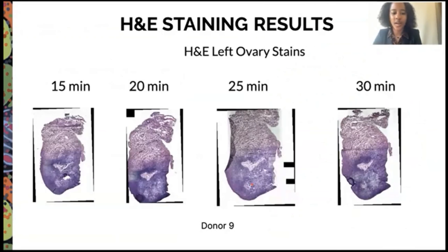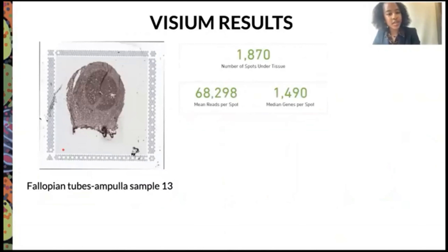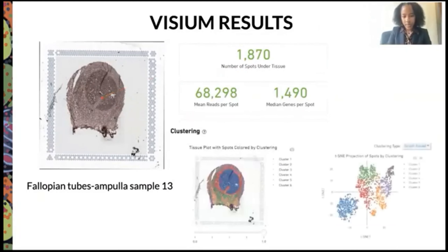Here are some stains of donor 9's left ovary, with permeabilization times ranging from 15 to 30 minutes. To the naked eye it is hard to determine the optimal time — we are still waiting on the pathologist's assessment. However, we know it should be about a pink-purple color, confirming these are successful H&E stain slides. For the Visium results on the fallopian tube, we obtained around 1,900 spots, which is a good number depending on tissue size. The color-coded diagram shows different specific markers in the organ, with similar colors clustering together, demonstrating both diversity and uniformity in this organ.